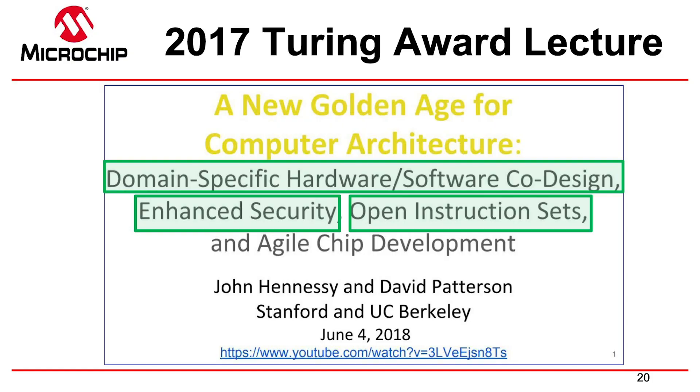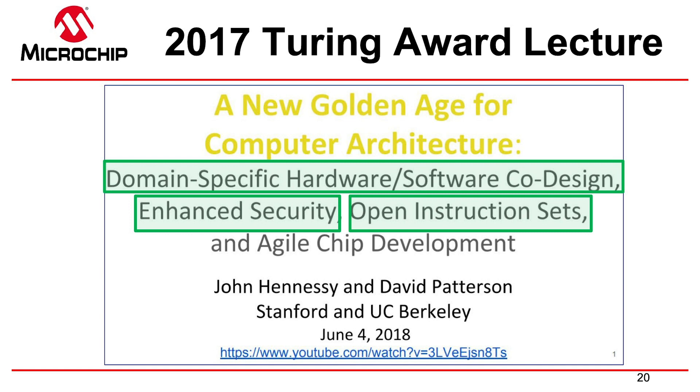There are four pillars of that golden age. One is domain-specific hardware and domain-specific software. As Andy said in his talk yesterday, RISC-V is where you start, and then you specify and build the architecture for your domain on top of RISC-V. And then open instruction sets — that's obviously code for RISC-V — that's one of the four pillars of the golden age.